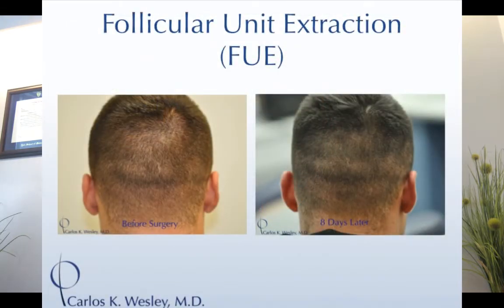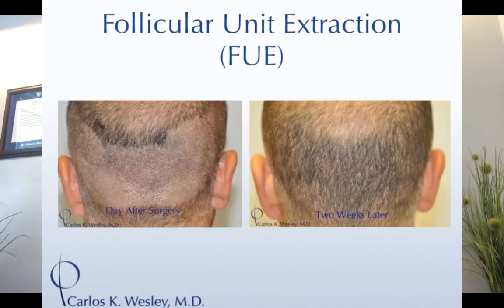People who like this approach like the option of wearing their hair really short, buzzing it down to a zero or a one. The downside is you have to shave the back and sides of your head — the donor area.